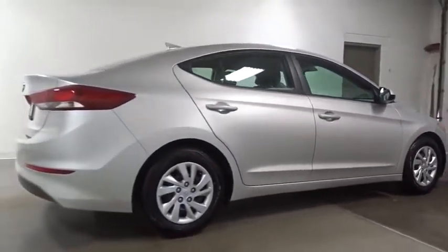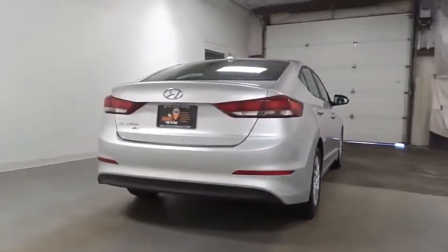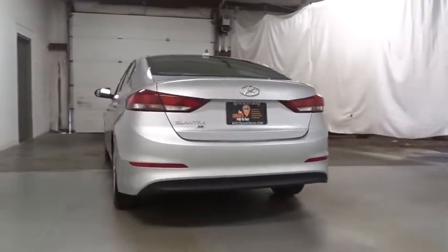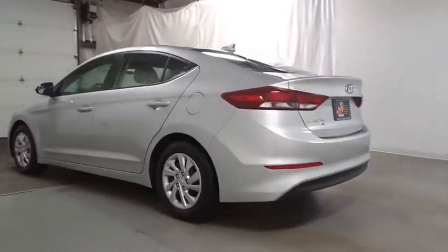Keyless entry, front wheel drive, electronic stability control, clock, trip computer, outside temperature gauge, day and night rear view mirror, tachometer, body color door handles, four-piece floor mat set, power rear window sunshade.